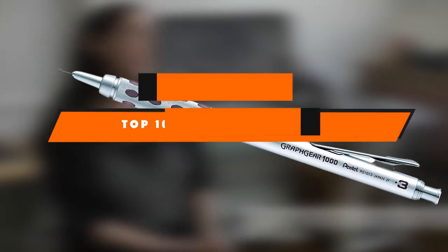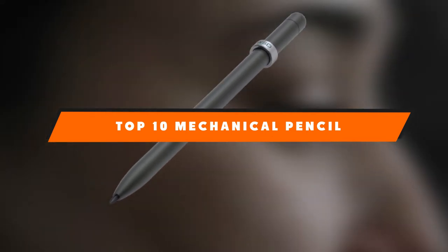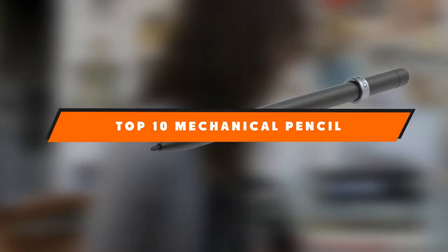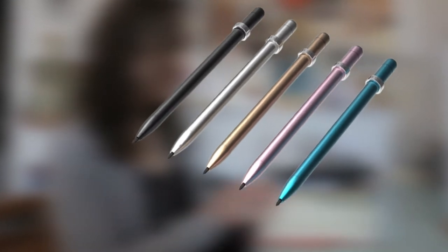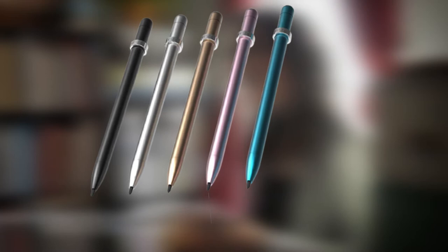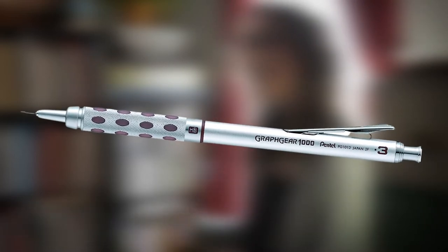If you're looking for the best mechanical pencil, here's a list you must see. We made this list based on our personal preference and sorted it based on the features, prices, quality, durability, and reputation of the manufacturers and customer feedback. We've also included options for every type of customer. So let's get started.